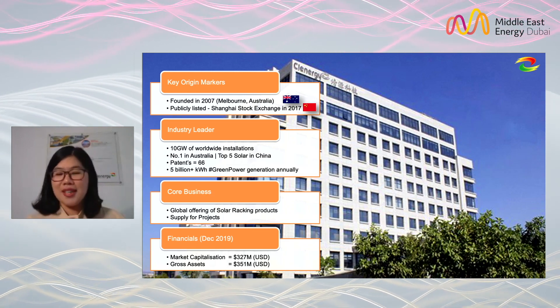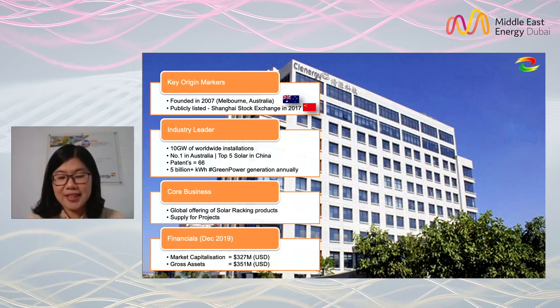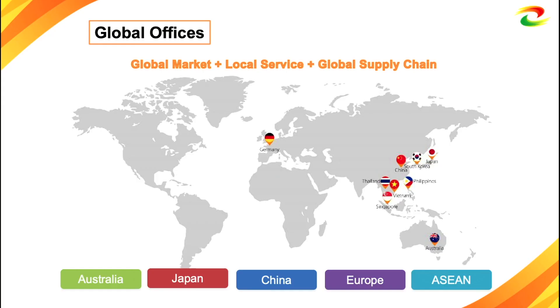Our core business is solar racking projects and supply of projects. As of 2019, we have grown assets to about $351 million. Our footprint has covered the world, and to offer local service, we have factories, branches, and agents in Australia, Japan, China, Europe, and Asia.